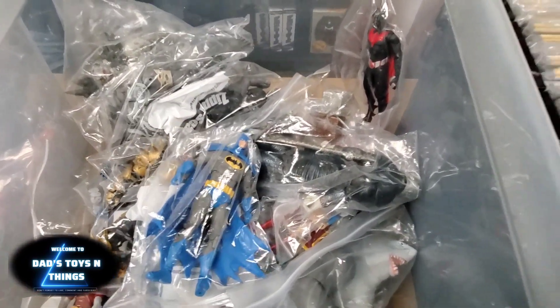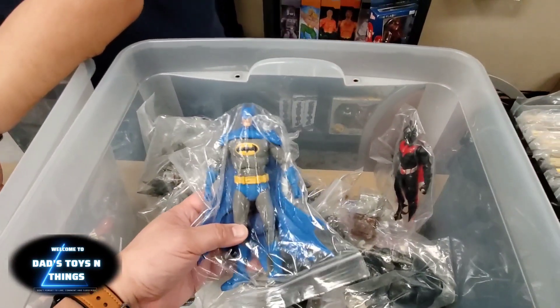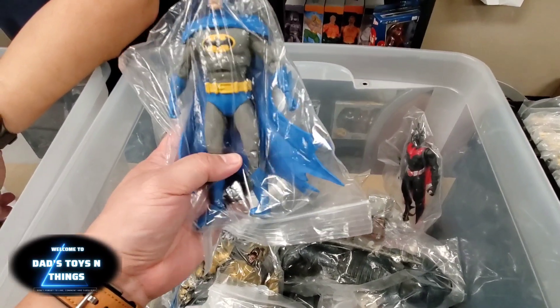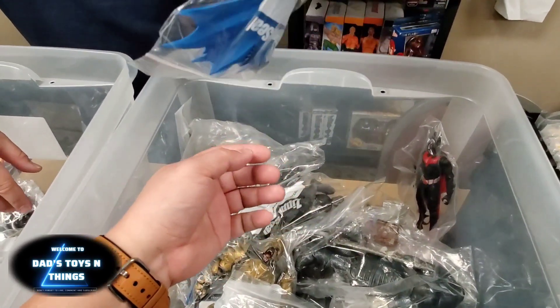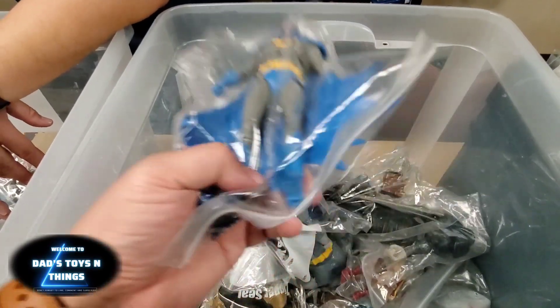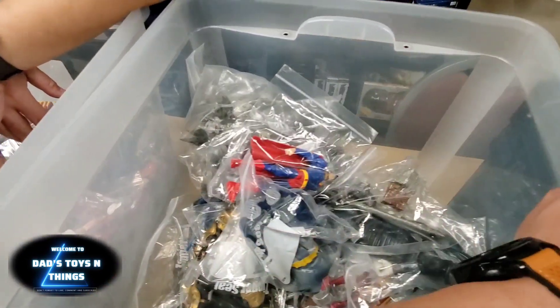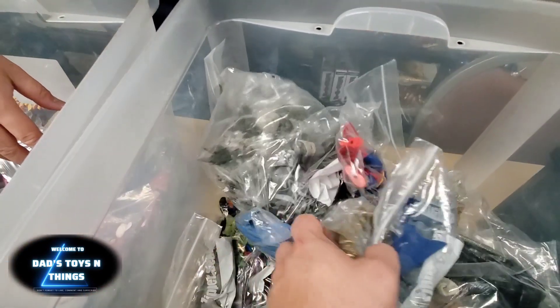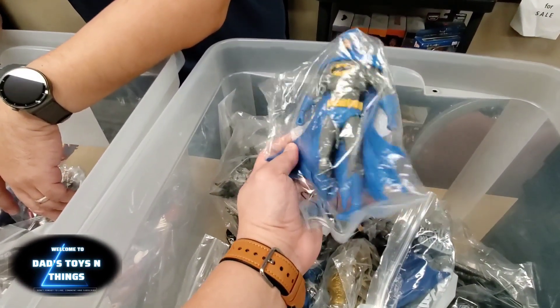Wait — wait, this is it. I think this is the seven-inch McFarlane. Let me ask. It is seven-inch McFarlane. So I finally found the one that I'm looking for. Let's set that aside and see if he has anything else that I would like to buy.